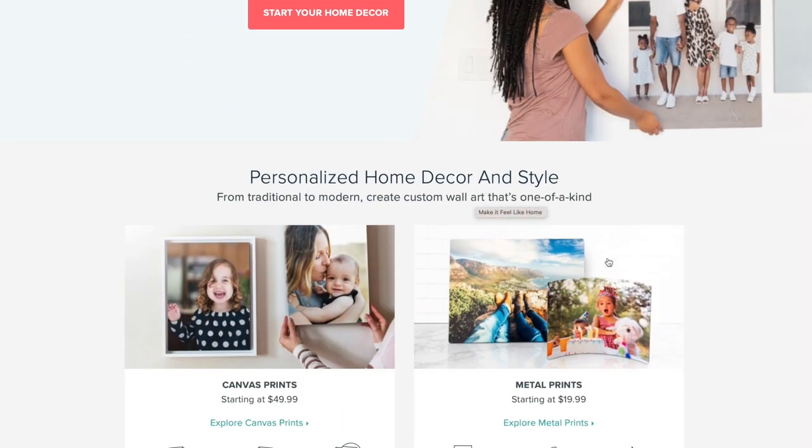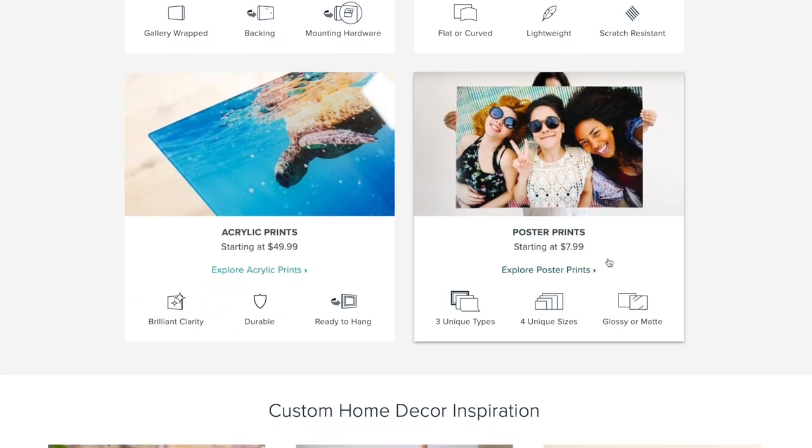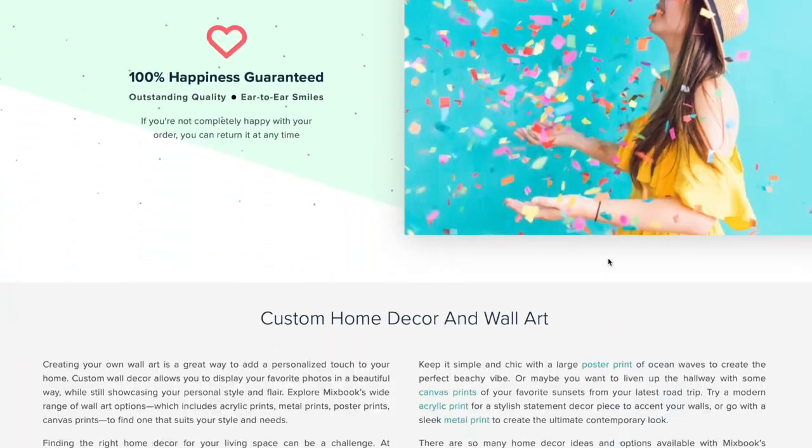The final thing I want to talk about is the wall art section — no wedding would be perfect without your favorite photo going onto the wall. You can choose from canvas prints, acrylic prints, metal prints, and poster prints. Some of these can be framed and some come without frames, and you've got quite a few size selections and different finishes to choose from.